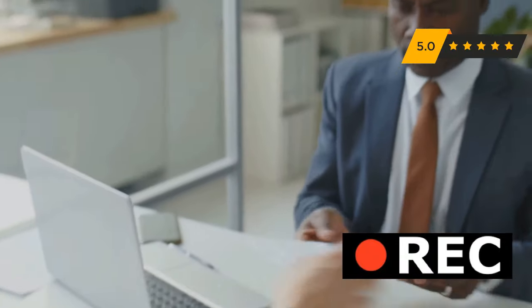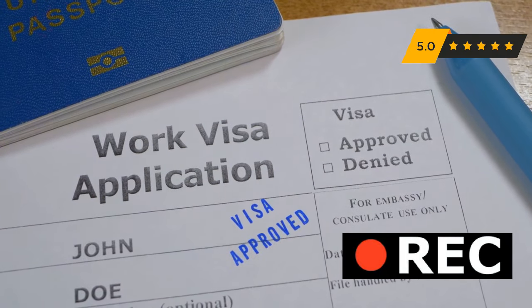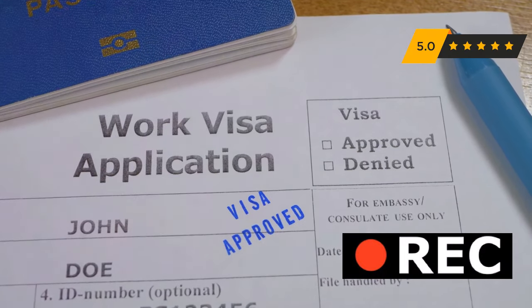Remember, honesty and preparation are key. Relax, be confident, and showcase your genuine intentions. Good luck with your visa application.